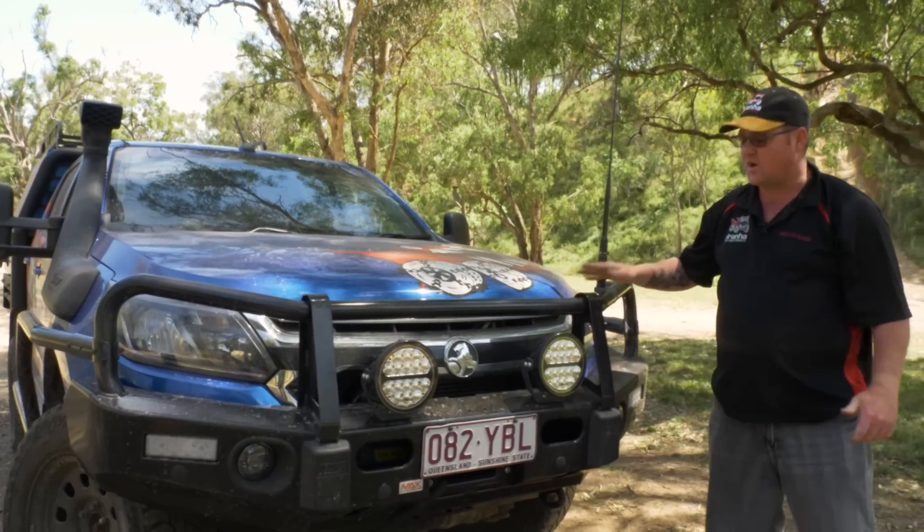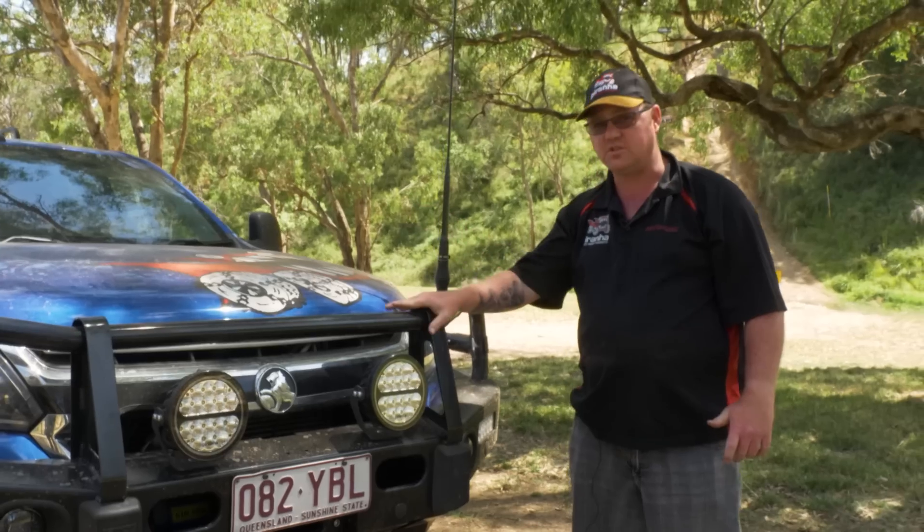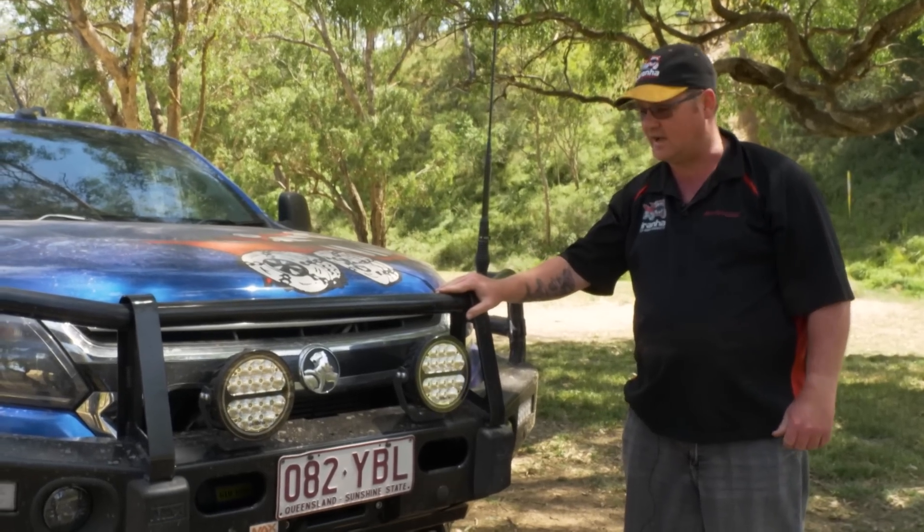So that was a quick rundown of my MY19 Colorado here at Springs. Hope to shake a few people tomorrow when we get out and hit some tracks.